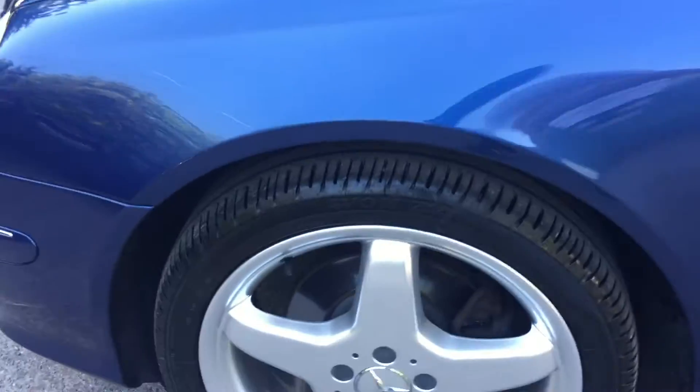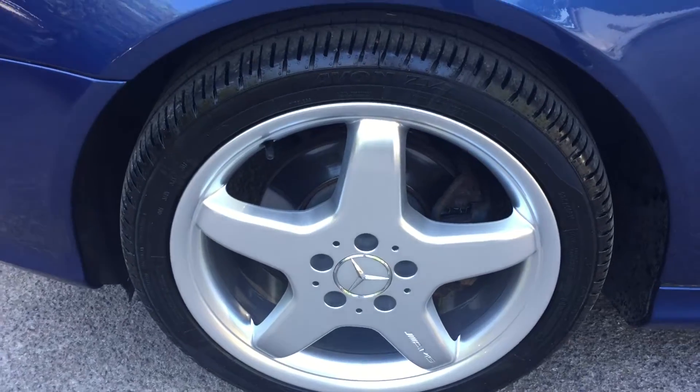If you know your Mercs, I've only got to show you the wheels and the tires. Beautifully put together.